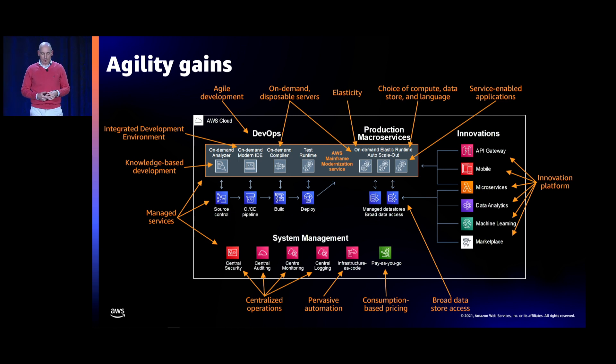We also provide infrastructure as code — the AWS Mainframe Modernization Service will be available via CloudFormation so you can create resources through CloudFormation and increase the velocity of managing those environments. You have centralized operations, and the managed service provides agility throughout. All this agility is available with a short-term migration.